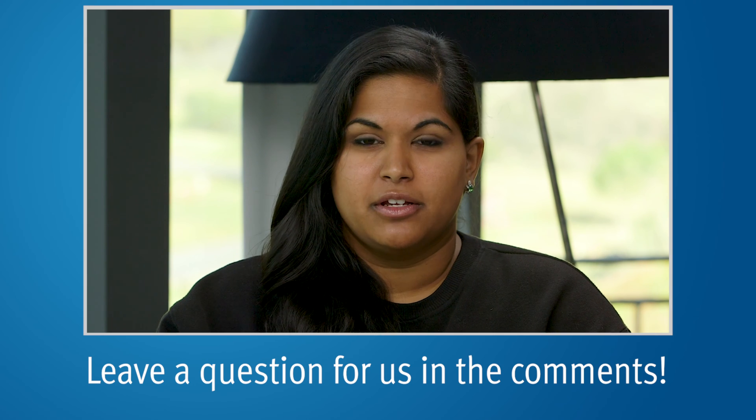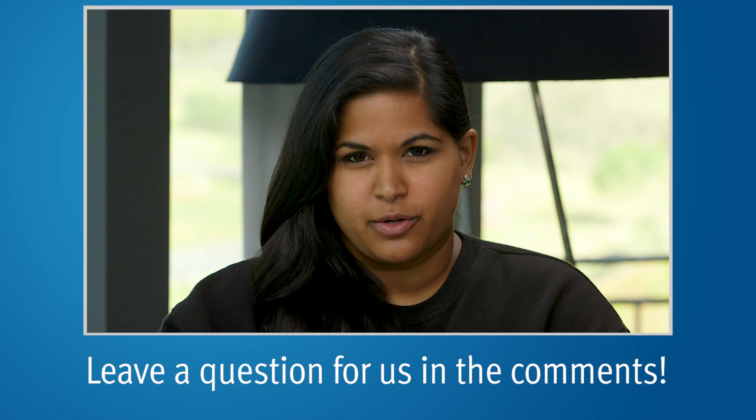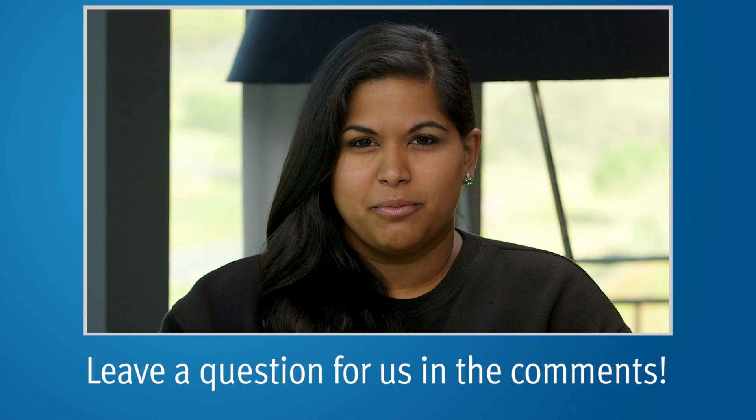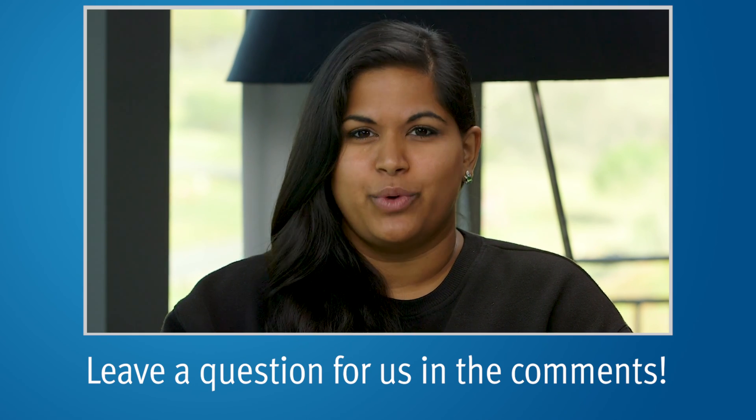Thank you so much for watching. If you would like more information, you can visit our website at PCRI.org. Also subscribe to our YouTube channel — we come out with new prostate cancer videos every week.